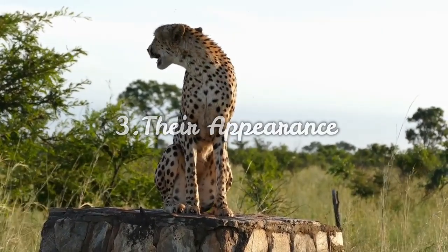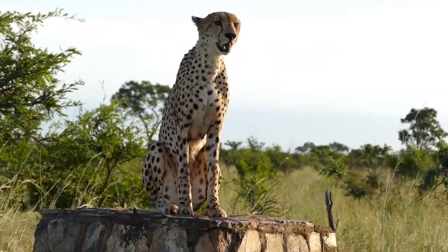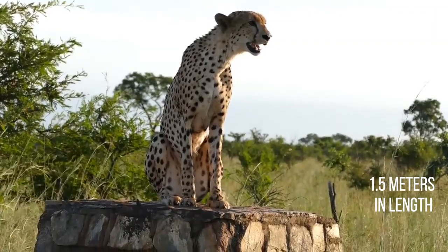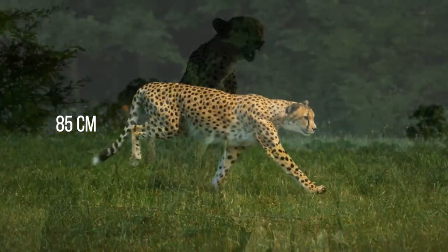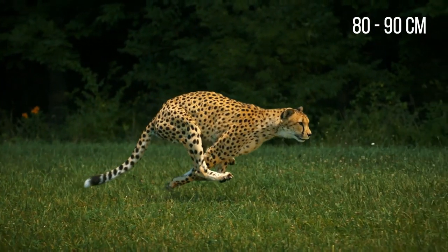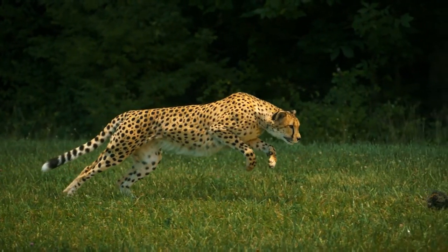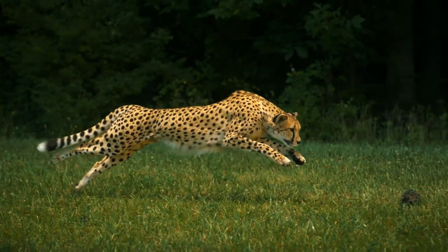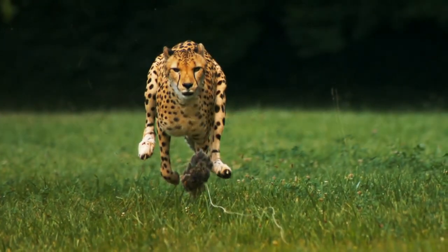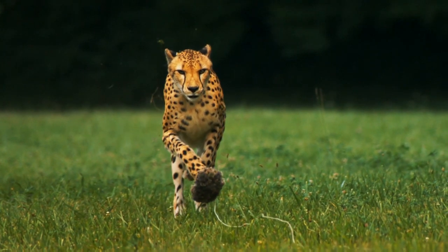Number 3: Their appearance. The cheetah is built for speed rather than strength. Although taller than a leopard, it is not as heavy. The cheetah's body is around 1.5 meters in length, and its tail adds another 85 centimeters. Its shoulder height is between 80 and 90 centimeters, and an adult cheetah weighs between 50 and 64 kilograms. Males tend to be slightly larger than females. A cheetah's eyes are extra long so they can get a fast wide-angle view of their surroundings, even at top speed. They have a big chest, a narrow waist, and powerful muscles in their hind legs.